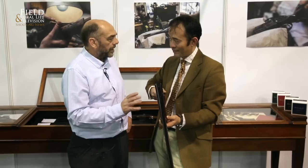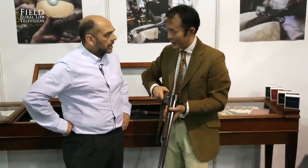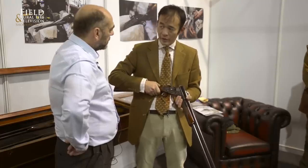If I came in and said can you do me a bespoke gun? We could do everything for you basically, within reason — all through the shotgun cartridge ranges, all the way from 12 to 410.